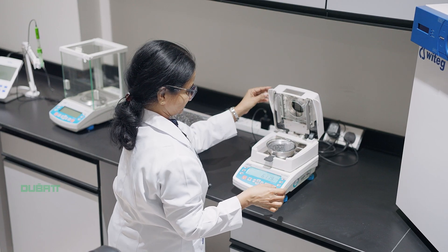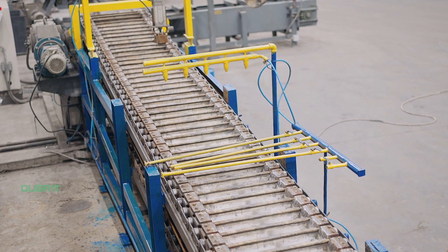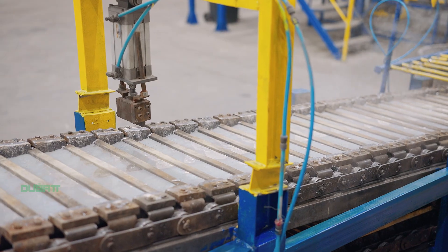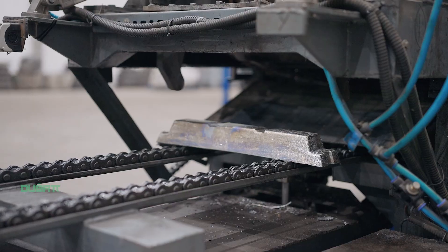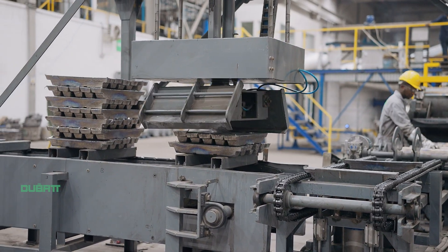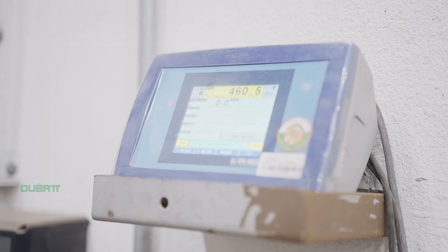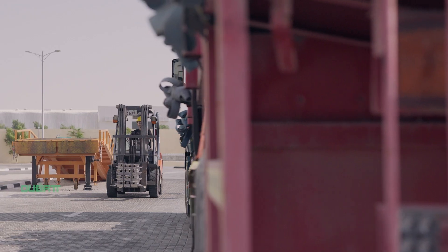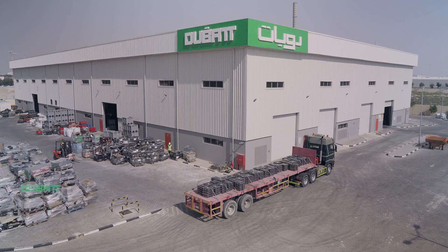Once the batch is certified by the in-house laboratory, the refined lead goes to the next stage of casting, where the molten metal is poured into bar-shaped moulds on a water-cooled casting line to make lead bars called ingots. These lead ingots are then mechanically stacked and strapped to make bundles of ingots weighing around 1 tonne each, then moved to our finished goods storage area.